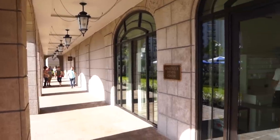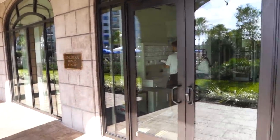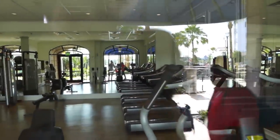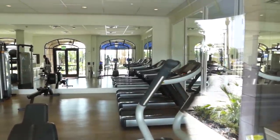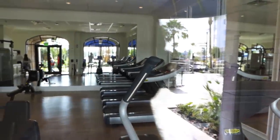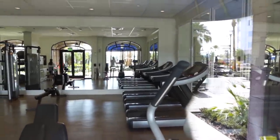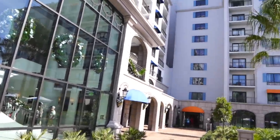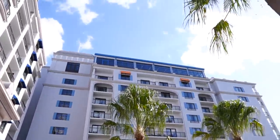The Athletique Fitness Center is here with lots of machines, rowing machines, bicycle machines, treadmills, free weights, and weightlifting machines. We are back at the front lobby and we've got one more place to go: Topolino's Terrace.